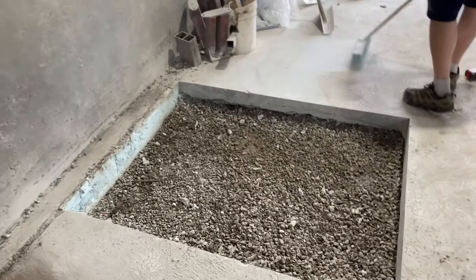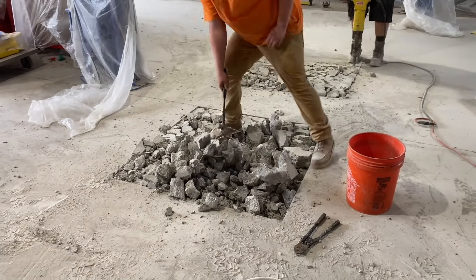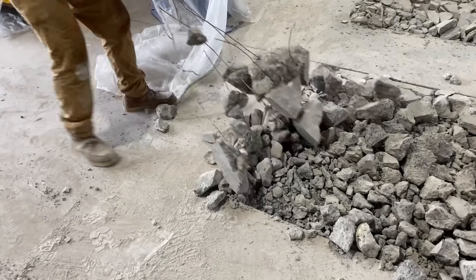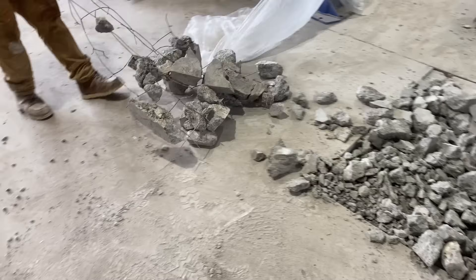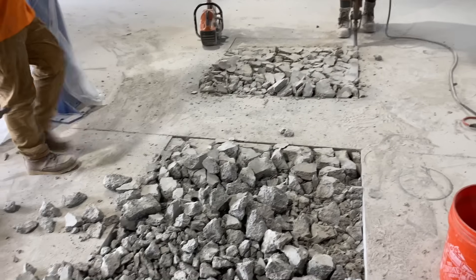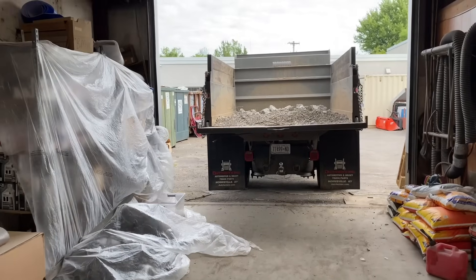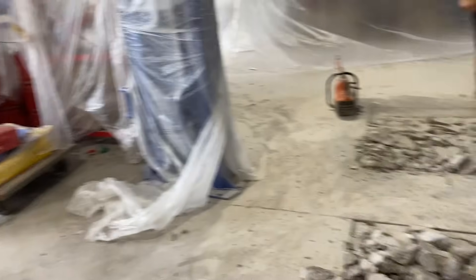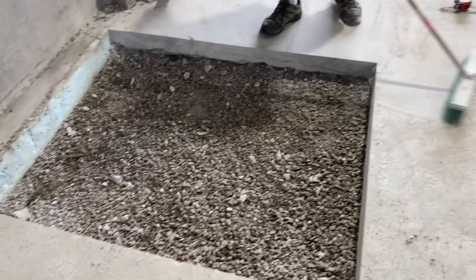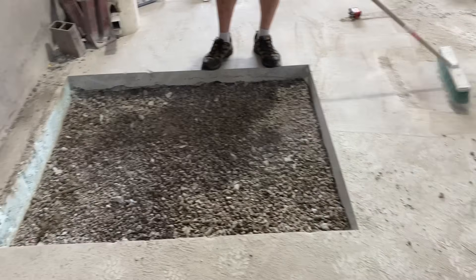Alright guys, we got one done here. We got Clifford over here — the red dog — and we're throwing everything right in there so we don't have to handle it twice. That's what she looks like. We're down a good six and a half inches. It's going to be good. It's all stone under there.